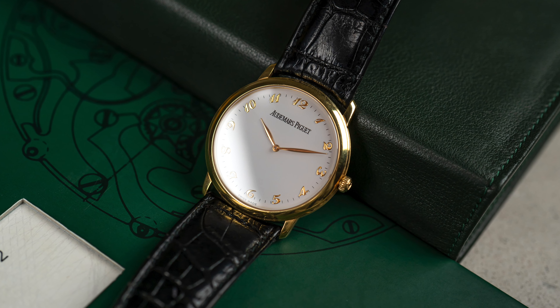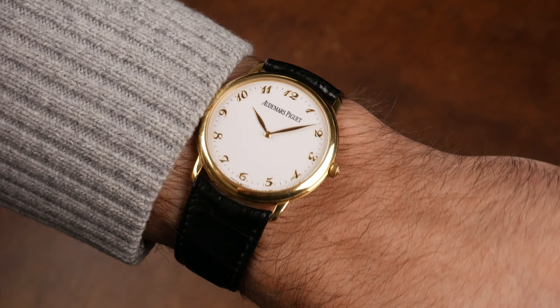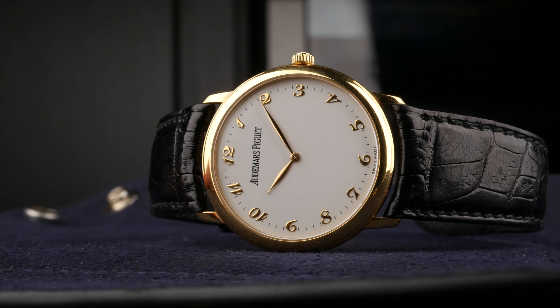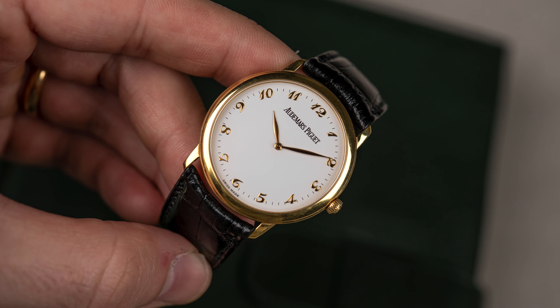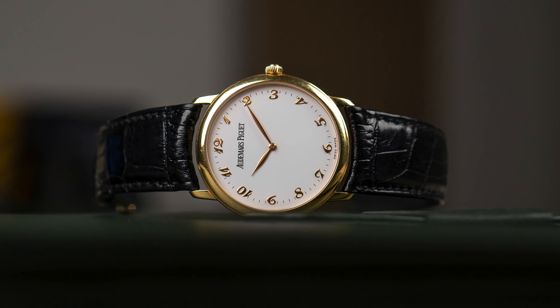This watch is actually available for sale and it comes with its original box and original papers. It runs really well — we've tested it and checked it with our watchmaker. Dated papers from 1997, original strap and original buckle — so it's a full set. Price-wise, we're talking about 6,000 euros. For this watch from AP with this beautiful dial, the elegant 34mm yellow gold case, Breguet numerals, and original box and papers, I think it's a quite good deal.